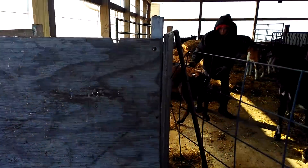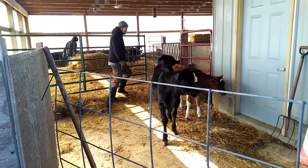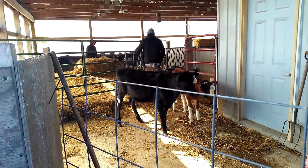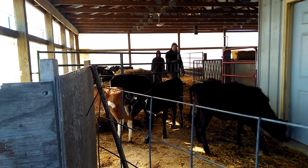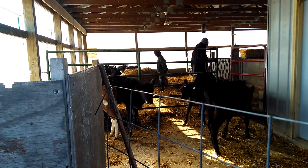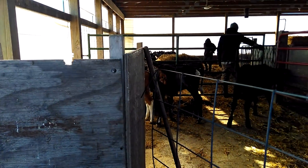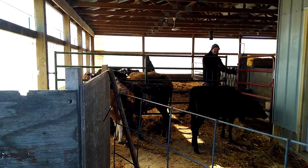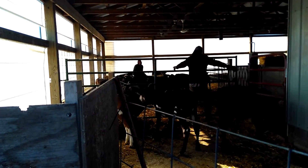Number 19 can go. There's one without an ear tag — she's gotta go. She's in the back, kind of Jersey-looking.